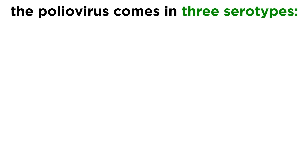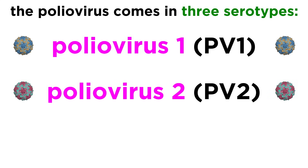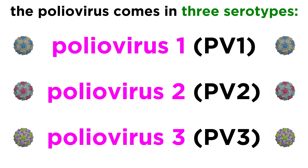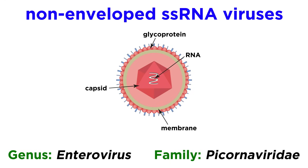We now know that poliomyelitis is caused by three serotypes of poliovirus: Poliovirus 1 (PV1), Poliovirus 2 (PV2), and Poliovirus 3 (PV3). These viruses are non-enveloped, single-stranded RNA viruses classified as members of the genus Enterovirus and the family Picornaviridae.